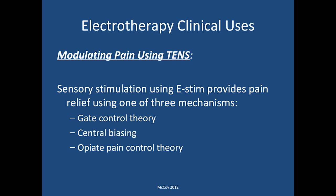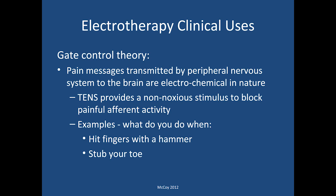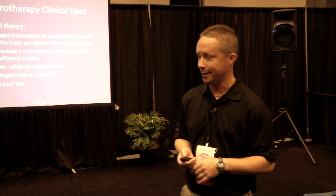Using e-stim such as TENS for pain involves three different mechanisms. One is the gate control theory, second is the central biasing theory, and third is the opiate pain control theory. Most of you are probably familiar with the gate control theory — messages from the peripheral nervous system are transferred back to the brain, and when we use a TENS unit we're applying a non-noxious stimulus to try to block that painful afferent activity. For example, grabbing your toe after stubbing it or shaking your hand after it's hit by a hammer — that's the gate control theory shutting off the pain response.